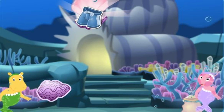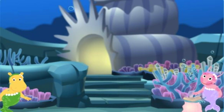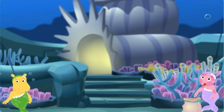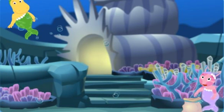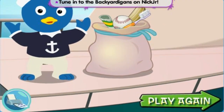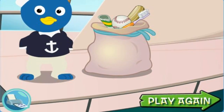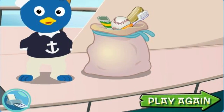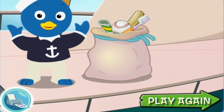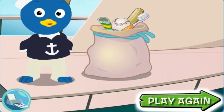A bathing suit! Sunglasses! Good job! You helped us find everything — Pablo will be so happy! Let's take everything up to his ship. Come on! All right, you helped get all my stuff back! Next stop, the store on the mainland! Thank you for your help, and thanks to you too, mermaids! You're welcome, Pablo, have a nice trip! Click the printer to print out a card matching game, or click play again to play this game again!